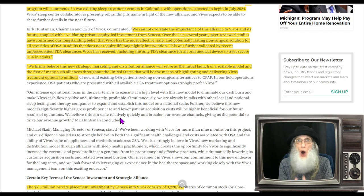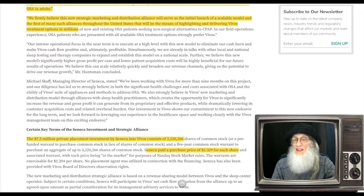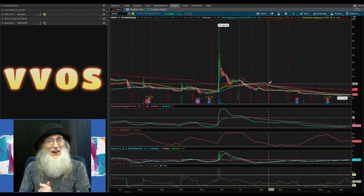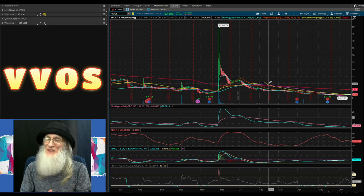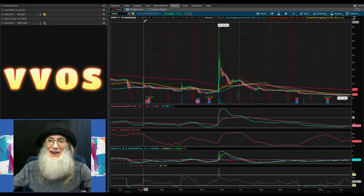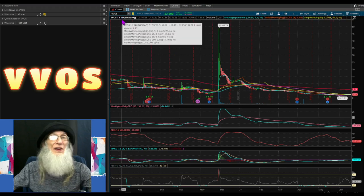They firmly believe this new strategic marketing and distribution alliance will serve as the initial launch of a scalable model and the first of many such alliances throughout the United States. How many sleep clinics are there? That's a whole new sector they're getting their devices into. Between dentists and sleep clinics, we should expect at least a doubling of revenues eventually. We're just at the beginning. Now let's look at the chart on ThinkorSwim for Vivos Therapeutics, ticker VVOS.